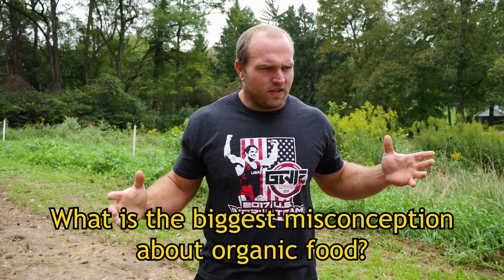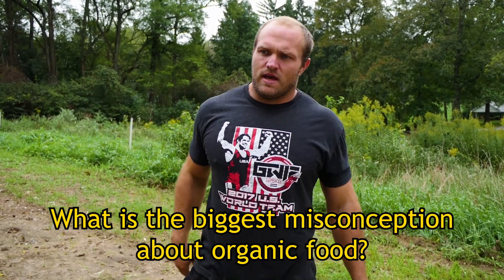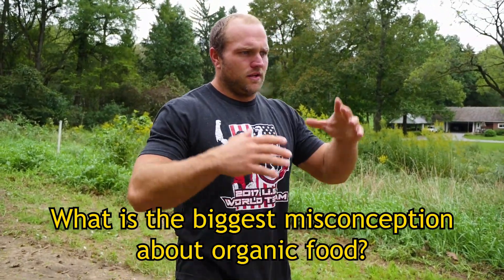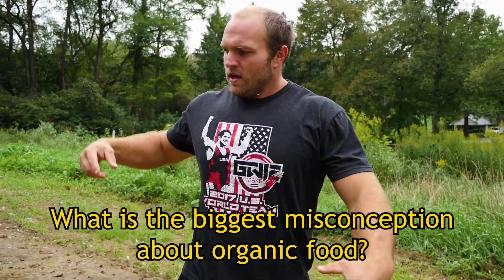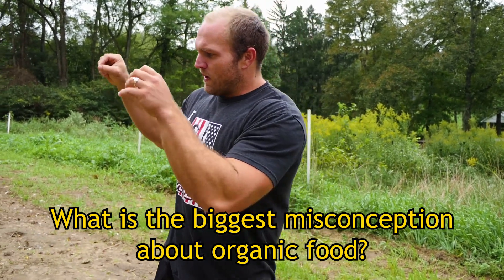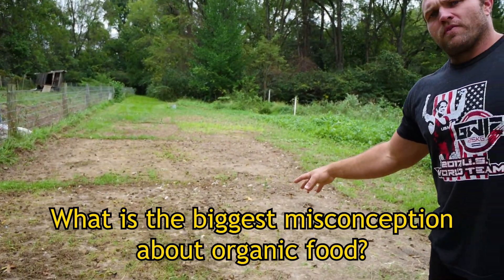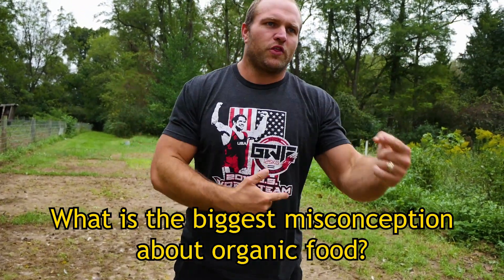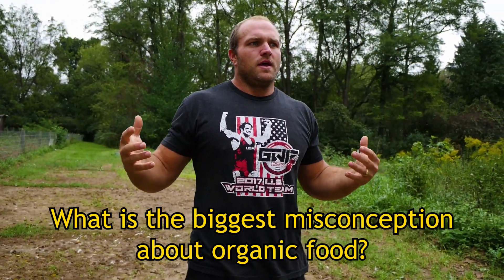The misconception that eating meat is bad for the environment all stems from conventional farming. We've rediscovered the proper way to raise pigs, cows, chickens, ducks, geese, sheep, and goats on pasture so that they have an actual ecosystem on our farm. When they're out there, their waste feeds the planet and creates more biodiversity in the soil — more bacteria, more fungus — so that next year when we bring the chickens back through, all the nitrogen they provided creates a healthier environment, which then makes the next batch of chickens and ducks even healthier.